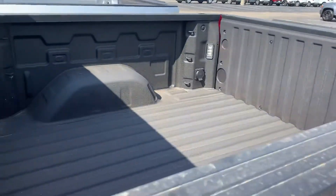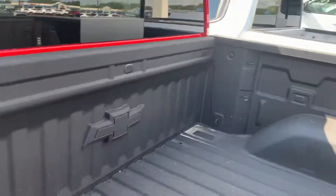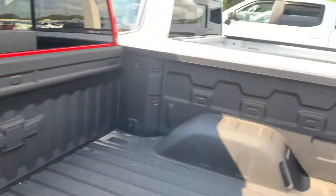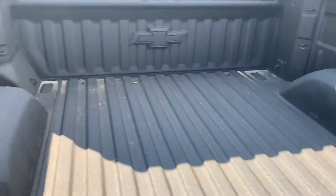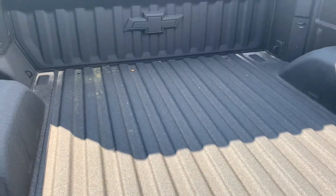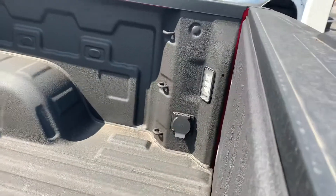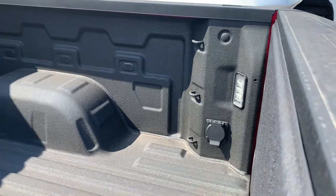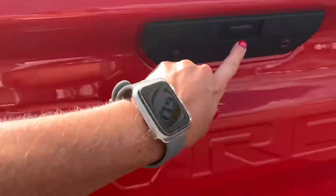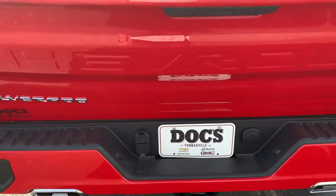A spray-in bed liner and I love how it has the bow tie in the back. You have about 12 tie downs for cargo back here, your outlet over there, and lights. Power tailgate — that's handy.